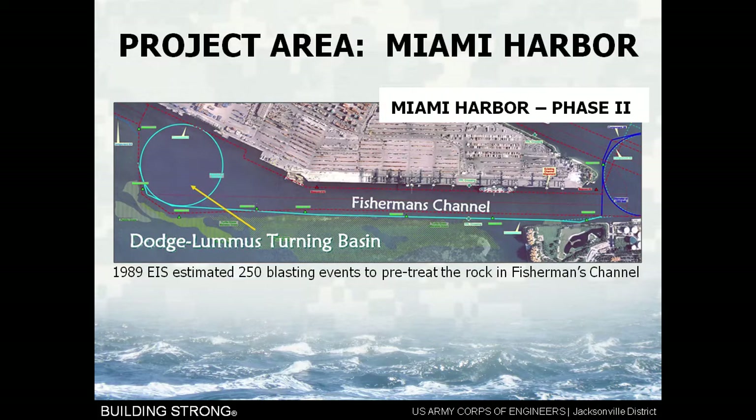Using Miami Harbor as an example, when we did our original environmental impact statement in 1989, we estimated that there would be 250 blasting events required along Fisherman's Channel and the Dodge-Boomis Island Turning Basin to pre-treat the rock. That's the number we started with based on a general review of all available industry in 1989. Remember, we did the project in 2005, so a few things had changed — a little bit of technology, new equipment coming on board.